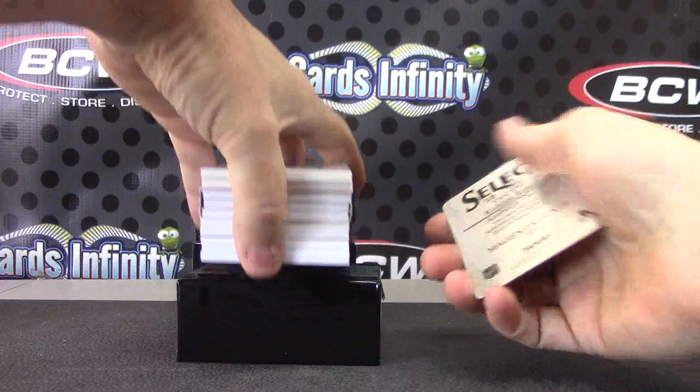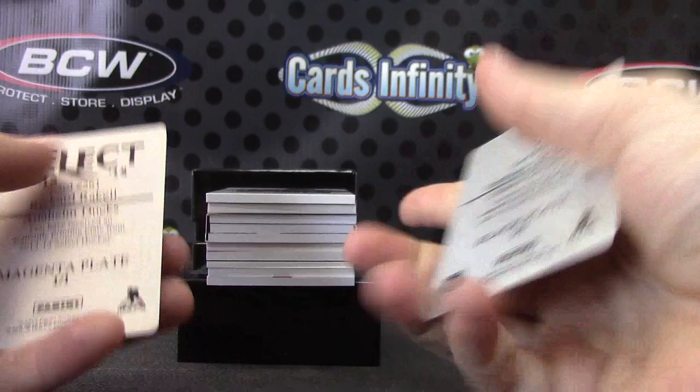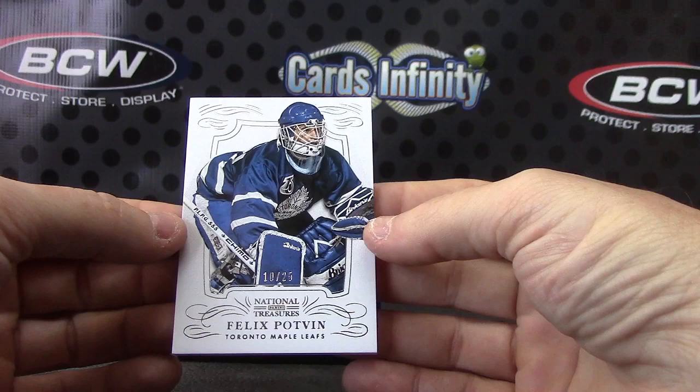Ricard Raquel Stephane DaCosta. One of one plates — magenta and black. Ducks and Senators. Felix Potvin, numbered to 25. Leafs.